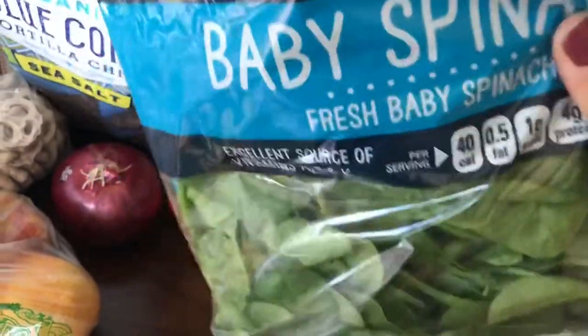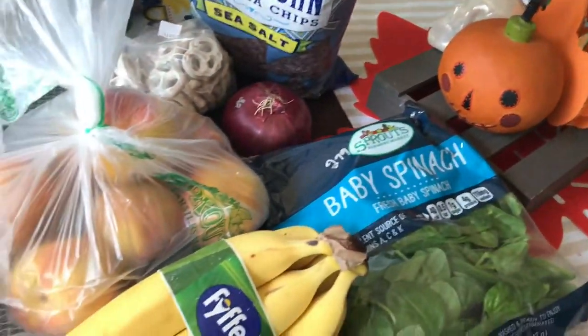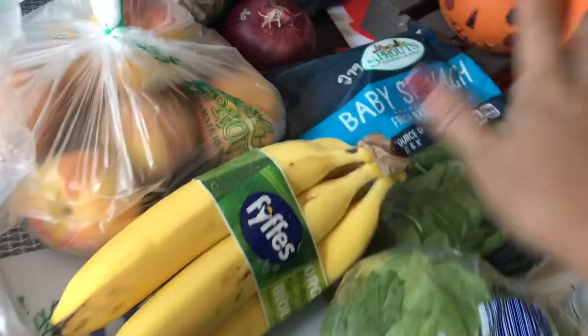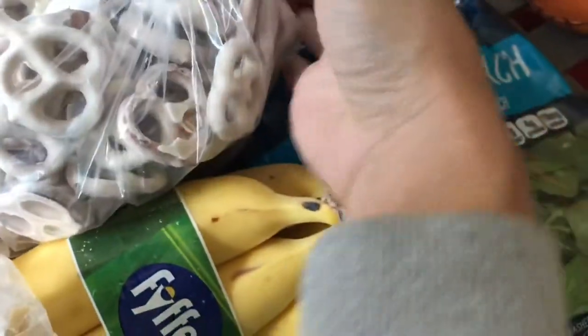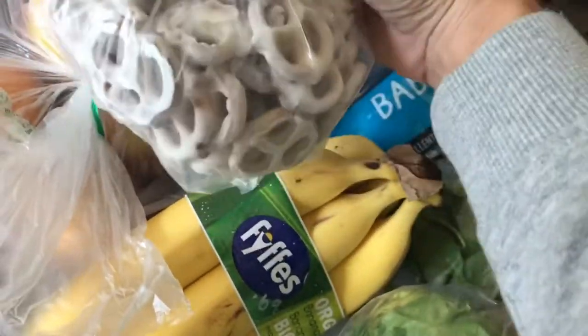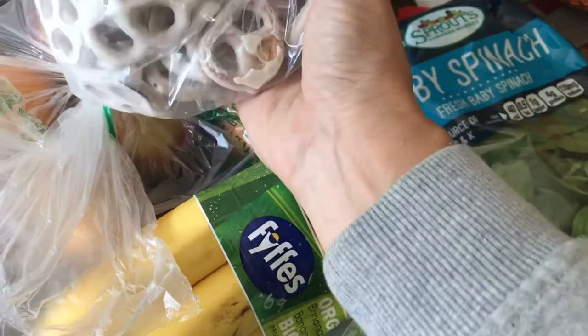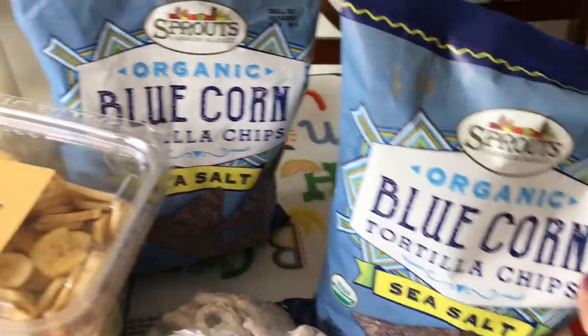Baby spinach was $2.99. At Costco you can buy a big tub for $3.99, but I found myself wasting so much of it that this little bag suits us better. A red onion was 88 cents. The kids are back in school so I decided to try some different snacks — I got some yogurt covered pretzels, around $2.79, and blue chip tortillas at $1.99; I got two of them.